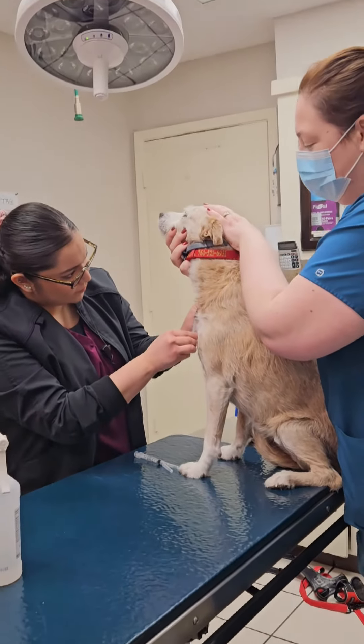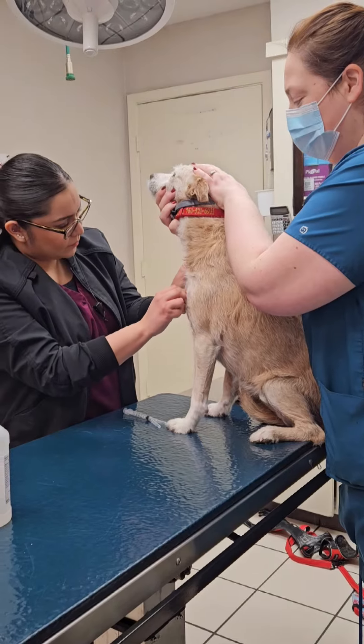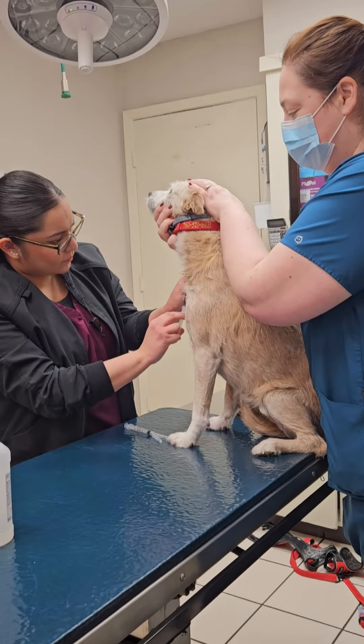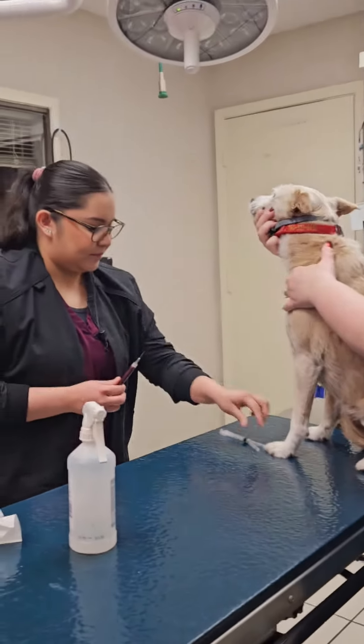So here we're doing a blood draw. We usually go for the side of the neck, which is called the jugular vein. We're using it because it allows us to get good blood flow so we can get a good blood sample that doesn't have any clotting issues, giving us more accurate results.